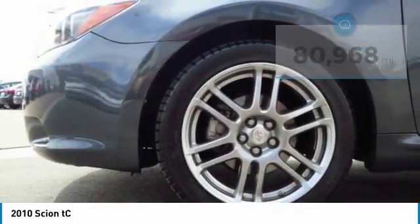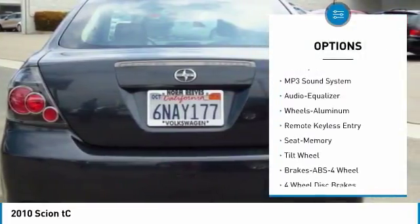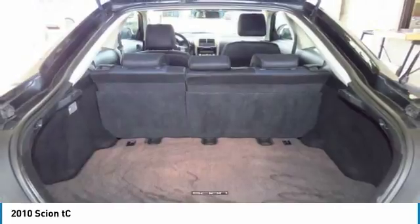Here are some of this vehicle's great options: anti-lock braking system, moonroof, air conditioning, power steering, floor mats, cruise control, aluminum wheels, AM FM stereo radio, rear defrost, FWD.